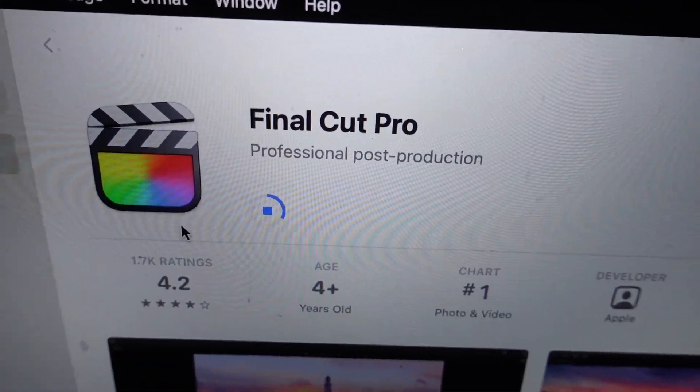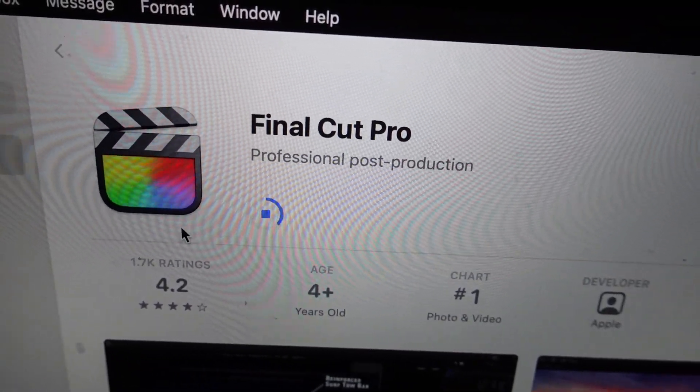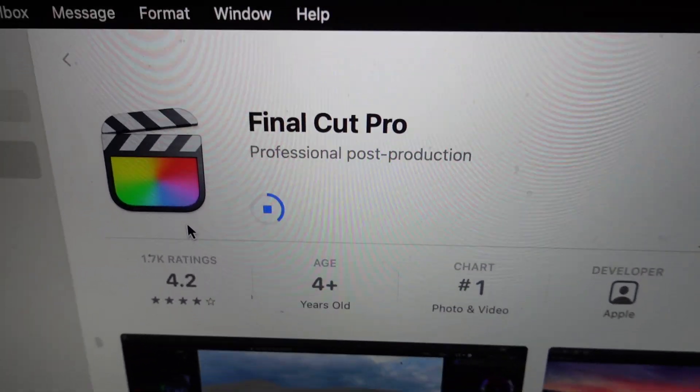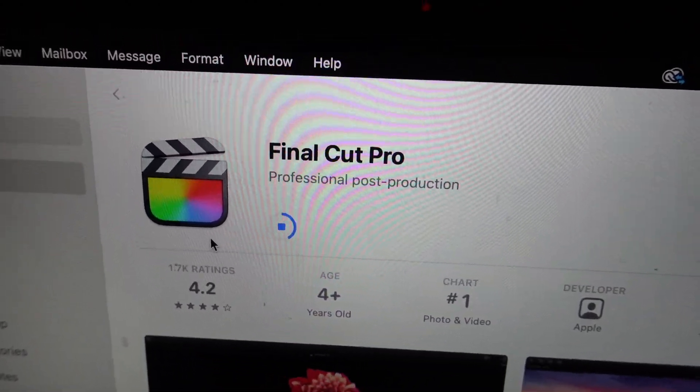A few videos ago I asked for recommendations for video editors, and quite a few of you recommended Final Cut Pro. I had some experience with Adobe Premiere, but I'm going Final Cut Pro — gambling on it to see how it works out. I'm not the most computer-savvy; I'm kind of learning as I go.